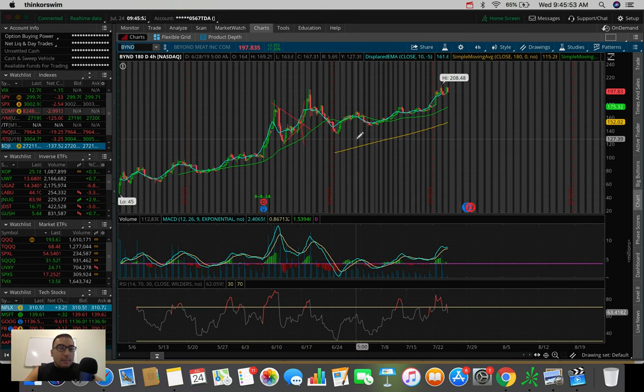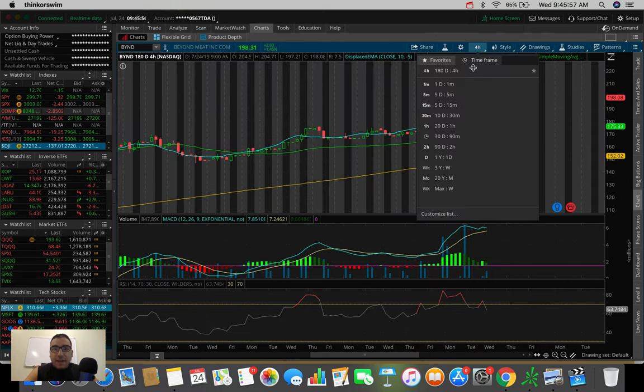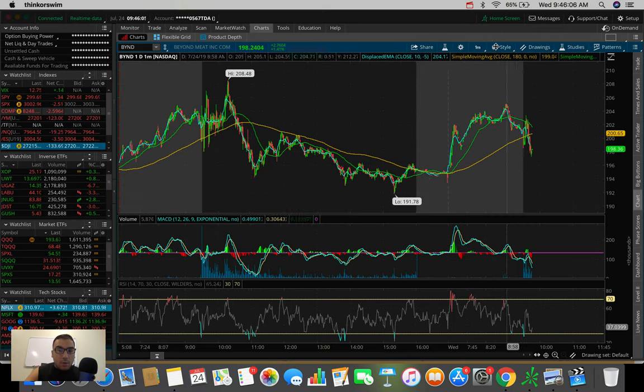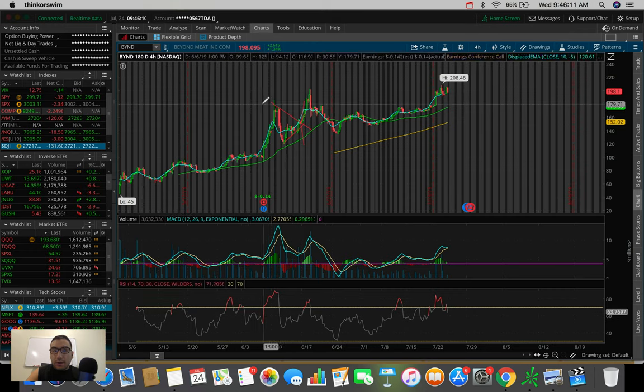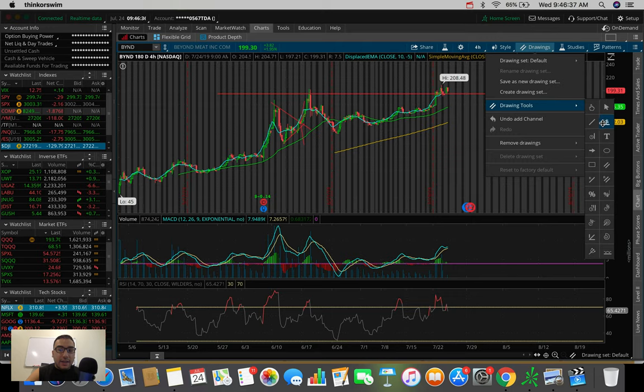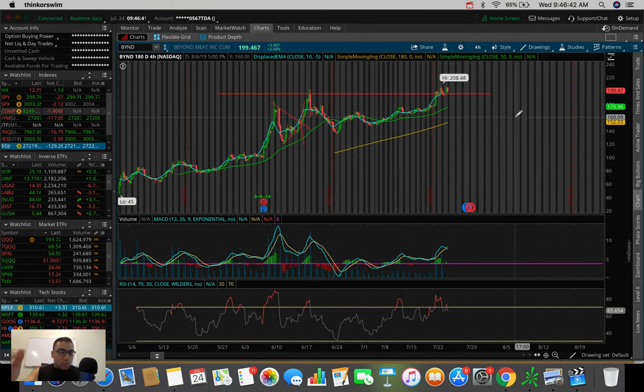Beyond Meat — you can see the catalyst did have it pop a good amount. Now it's dumping, probably going back down to retest $195, $191, maybe $190. That's a level I'm looking to see if Beyond Meat could potentially hold above. That level around $193 to $195 was an old resistance. If we hold this as new support, have good earnings, and the Dunkin' catalyst pushes us up a bit more, this could be a launching pad up to $215, maybe $220 per share. But again, this stock has been fluctuated heavily from news and earnings.